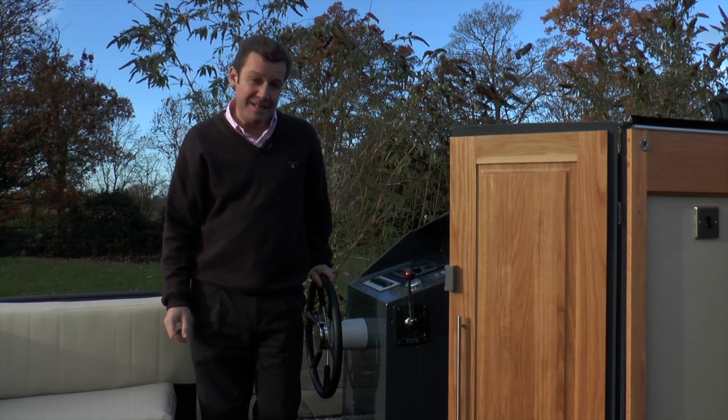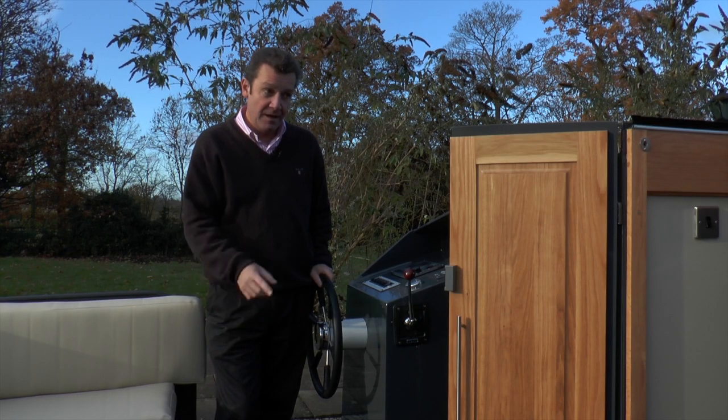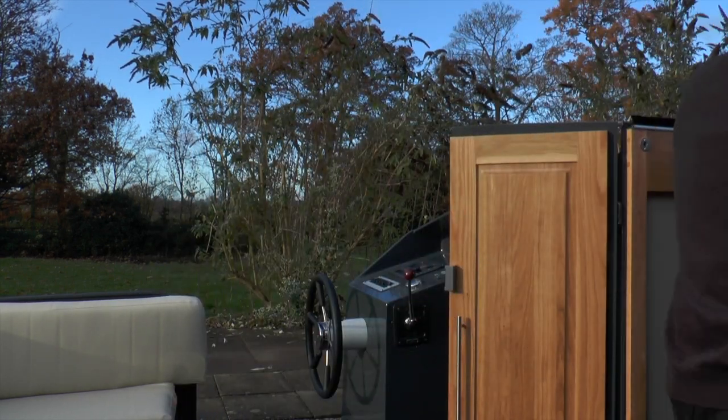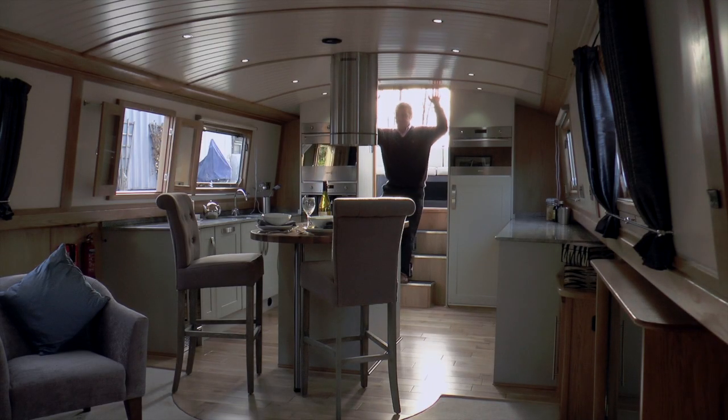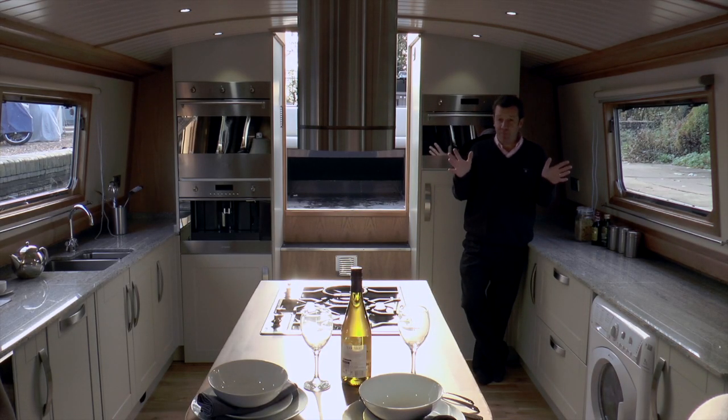Under here you've got a Vita 60 diesel engine, which are very, very nice. Let me show you around the inside of the boat, and when I say luxurious apartment, how is this for the galley?